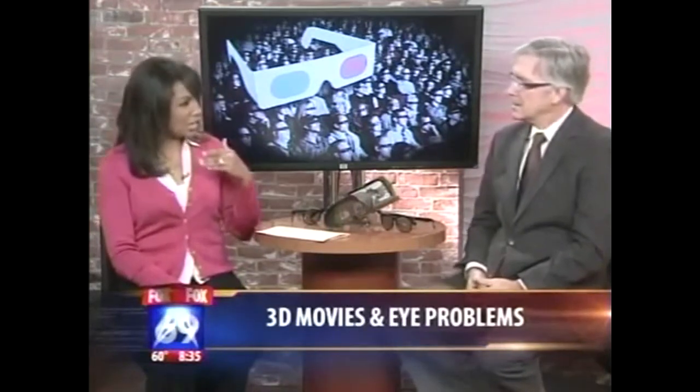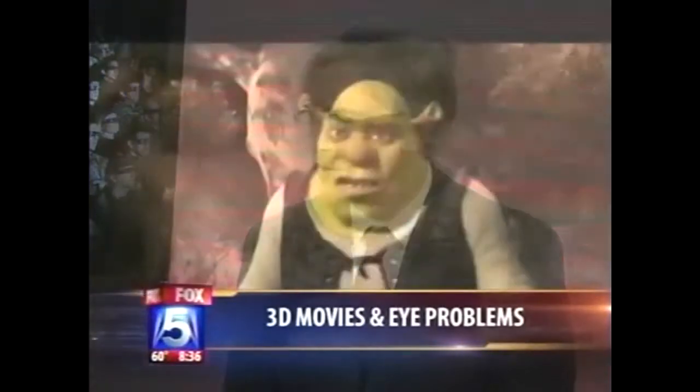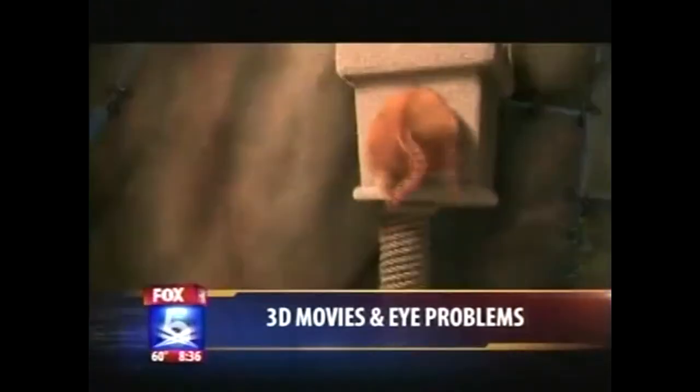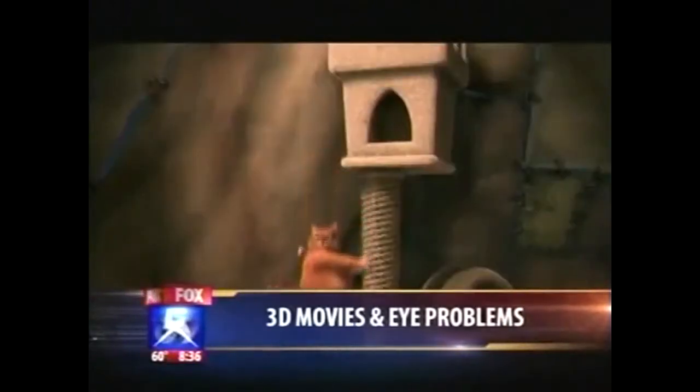If your child is having difficulty in school or with sports, 3D movies can help identify the source of the problem. When children go to a 3D movie with their parents, vision issues can be identified. In about one out of every 30 children, there's a condition called stereo blindness — it's the most common cause of visual dysfunction in children. About one in 30 children won't be able to see 3D at all.